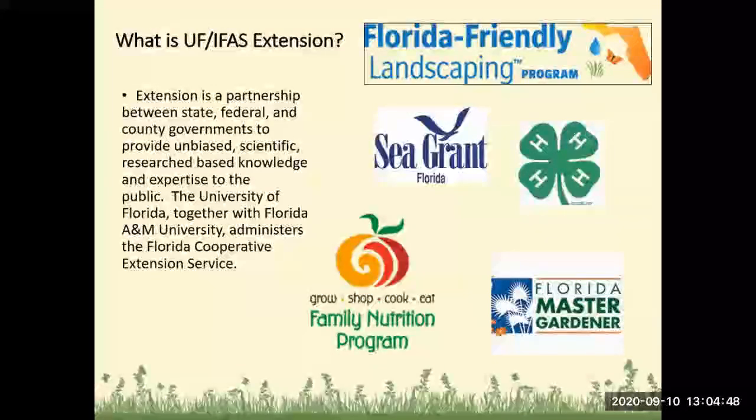For those of you not familiar with what University of Florida IFAS Extension is: Extension is a partnership between state, federal, and county governments to provide unbiased, scientific, research-based knowledge and expertise to the public. The University of Florida, together with Florida A&M University, administers the Florida Cooperative Extension Service. Here in Charlotte County, we have the Florida Friendly Landscaping Program.